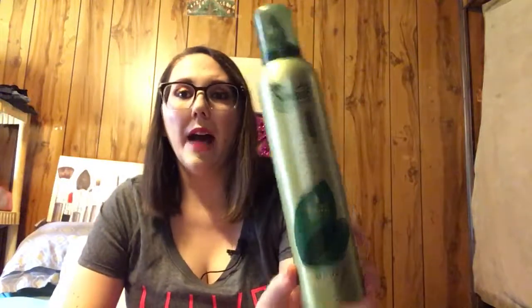This is the Suave Natural Volume Mousse and it was okay. I don't use a lot of mousse, but I did find that it left a little bit of sticky residue - though most mousses do that on me.